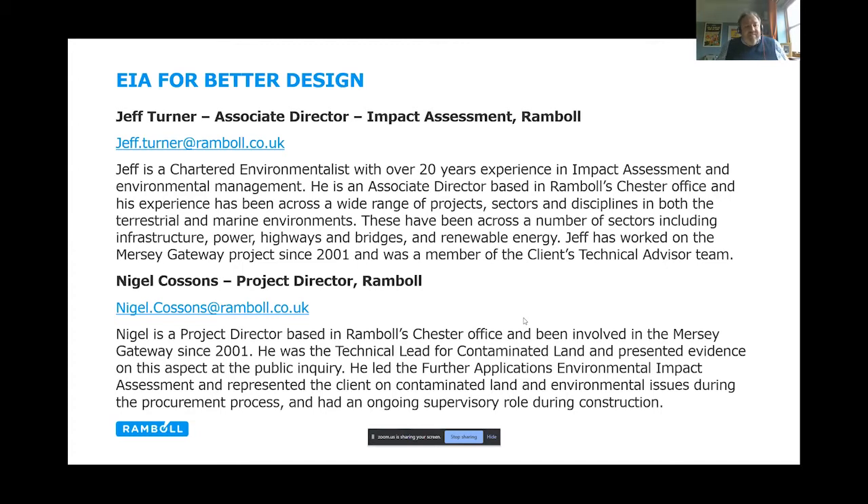I'd like to introduce my colleague Nigel Cousins. I'm Nigel Cousins. I've also been on the Mersey Gateway since 2001, which seems like a bit of a life sentence. My background is in contaminated land and I led on the contaminated land work for the Mersey Gateway — part of the area the site crosses is very heavily contaminated. I was also involved in the environmental impact assessment processes further down the line and into construction. Jeff is largely going to lead this talk and I'll interject at times where I can add to it, rather than switching back and forth between slides.